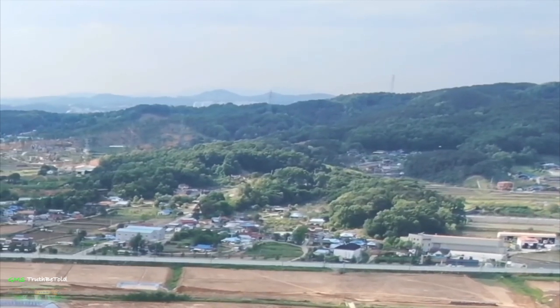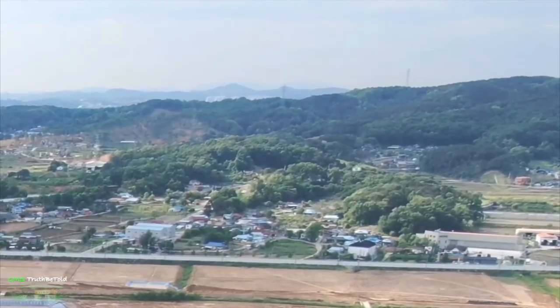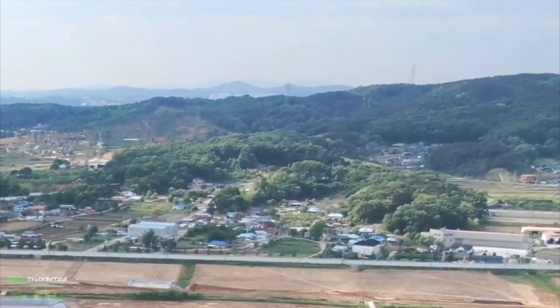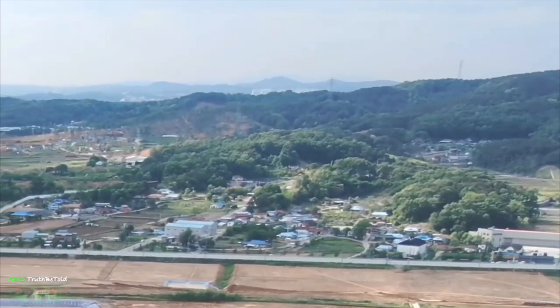How they're capturing a lot of these is very interesting. A lot of times they just have drones flying around and then they see it and capture it like that. This one, like I said, is really interesting — let me show you what this looks like up close.